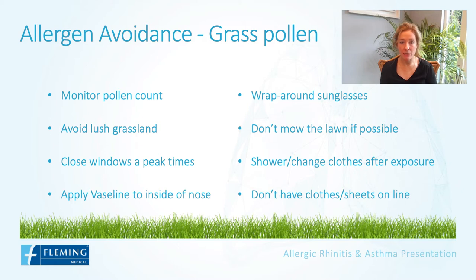Peak times will be early morning and late afternoon. Vaseline can be applied into the nasal cavity to try and catch some of that pollen before it's breathed in. Wrap-around sunglasses have been shown to be quite effective at keeping pollen out of the eyes, and they do make those for children now.